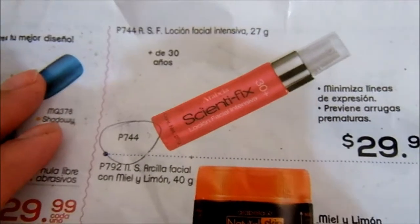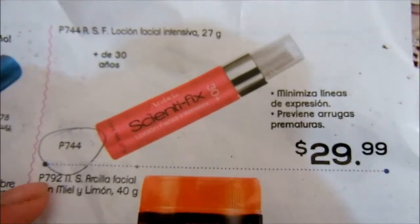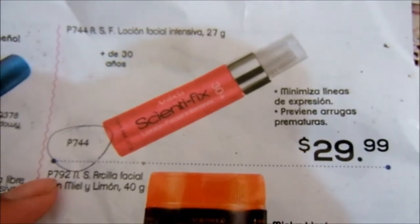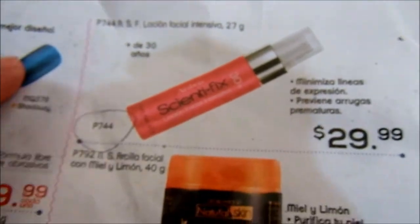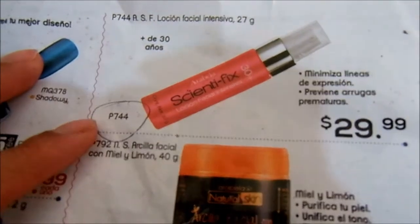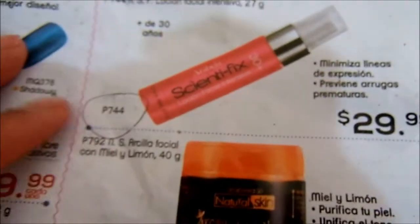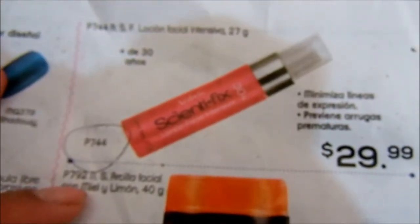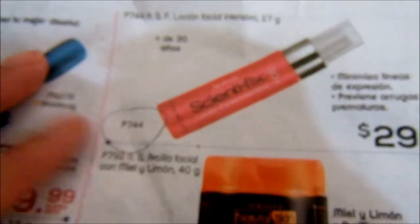This is a campaign 16 offers leaflet, and look — here is the product I was talking about: minimizes expression lines, prevents premature wrinkles, and it cost me 30 pesos. I didn't get it in campaign 16, but I remember it was from this leaflet where I ordered it. And now, that's truly everything for the video — thanks for watching, bye!